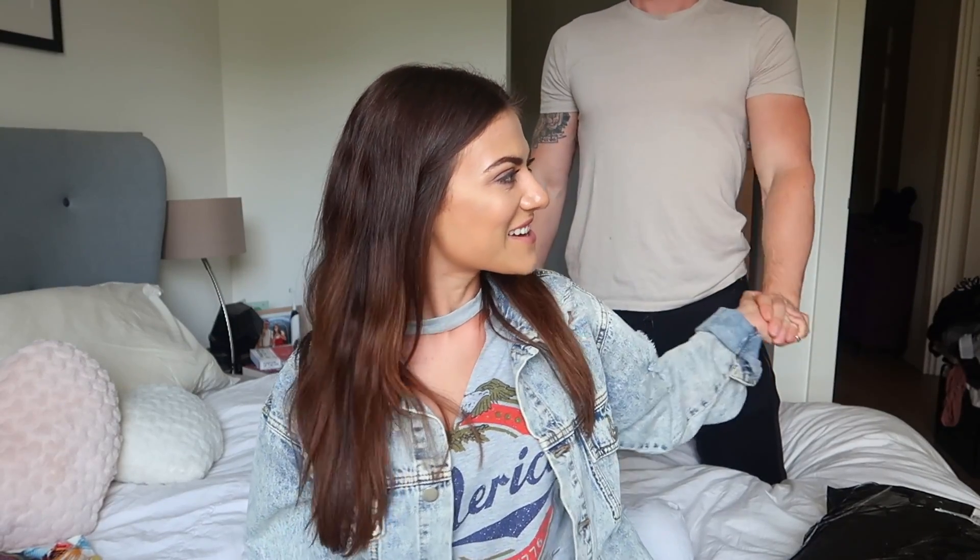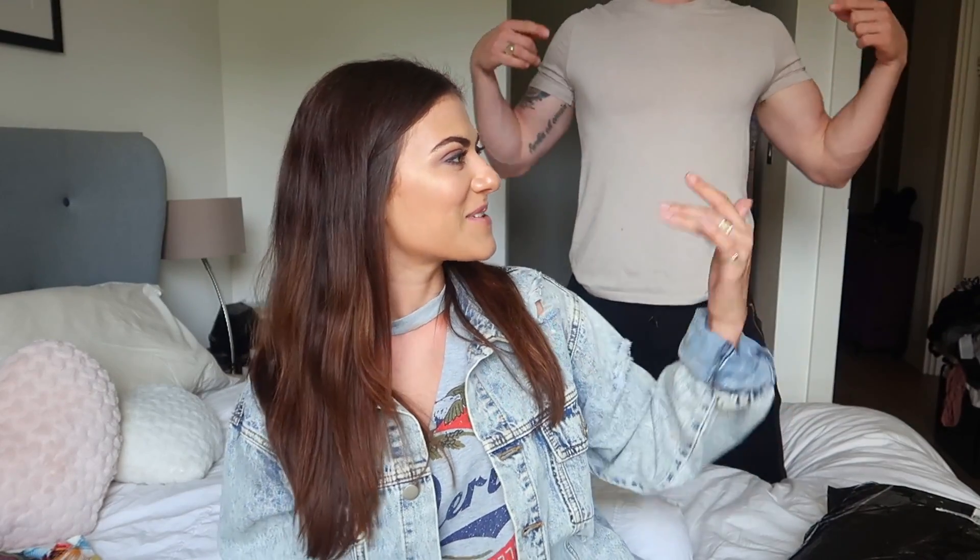Did you wear this jacket to SW4? Yes, I did. It's for boys and girls — sharing items since 2011.